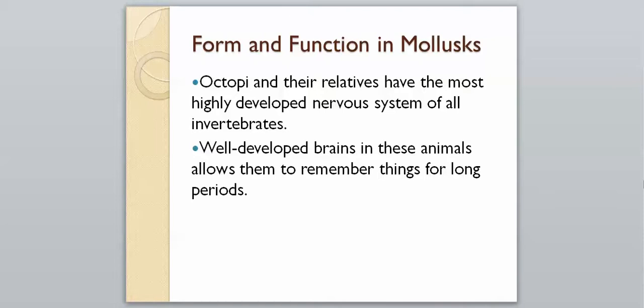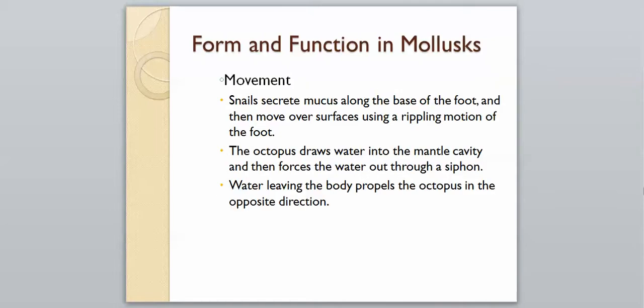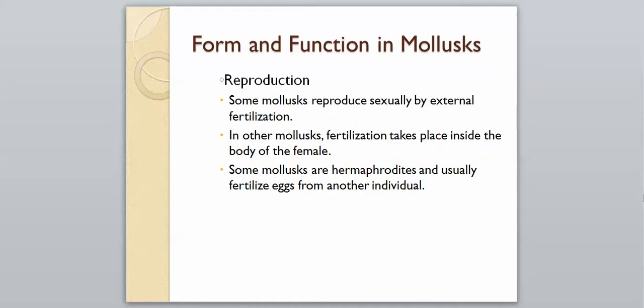Movement also varies highly among this group. Snails secrete mucus along the base of their foot and move over surfaces using a rippling motion — similar to how Gary from SpongeBob moves, which is actually fairly accurate. Octopi, squid, and cuttlefish draw water into their mantle cavity and force it out through their siphon. This propels them in the opposite direction — essentially jet propulsion.